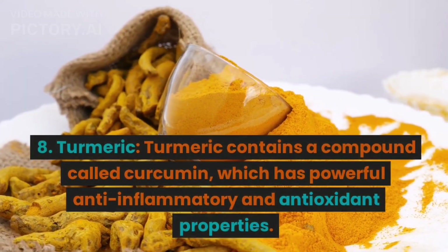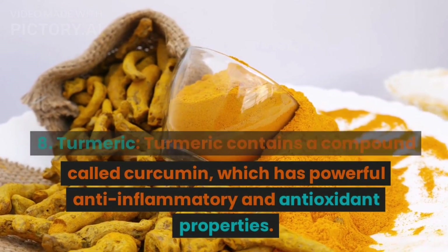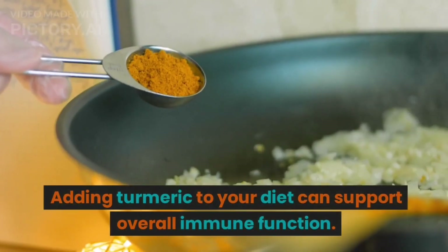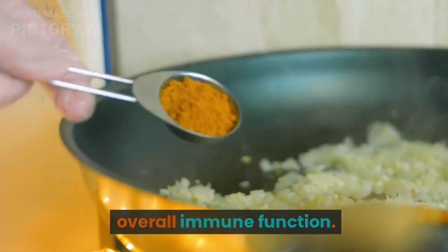8. Turmeric. Turmeric contains a compound called curcumin, which has powerful anti-inflammatory and antioxidant properties. Adding turmeric to your diet can support overall immune function.